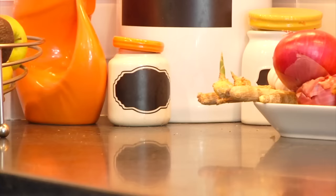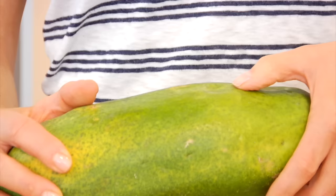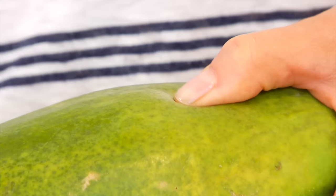Now they do ripen at room temperature, so if you buy a green papaya — which is most often how you're gonna find them at the grocery store — all you have to do is leave them on the counter for a few days and you'll slowly start to see the skin color change to that yellow orange color and the texture will become a little bit more soft. Really what you're looking for as far as texture is similar to a ripe avocado — if you were to gently press it with your thumb it would leave a slight indentation.